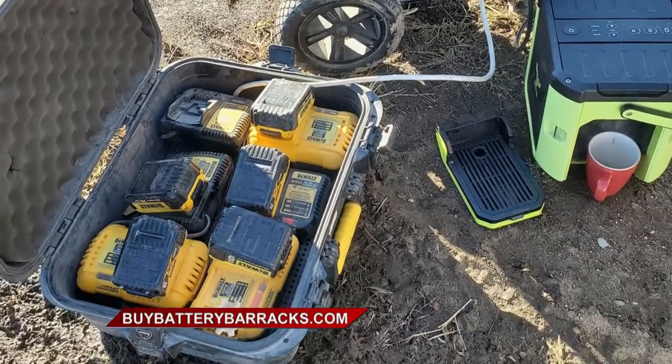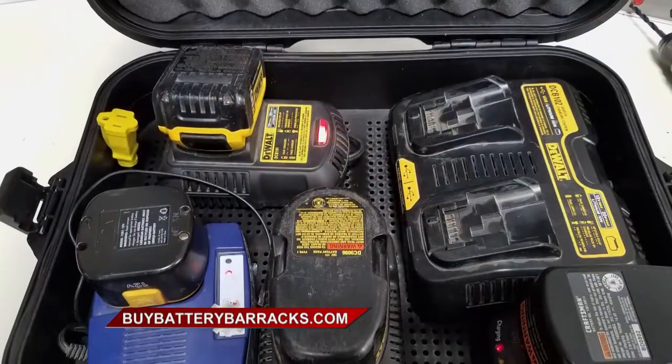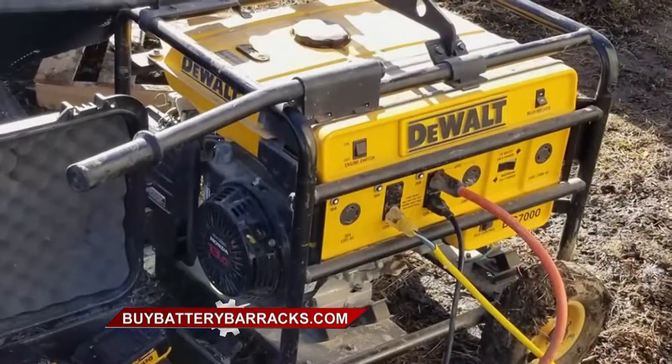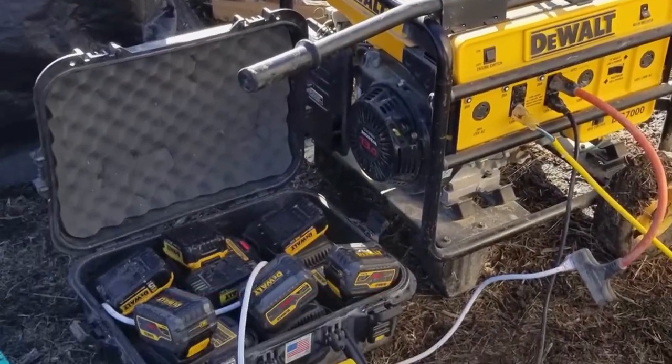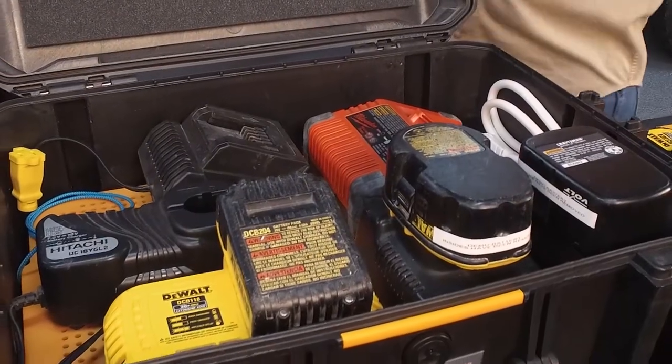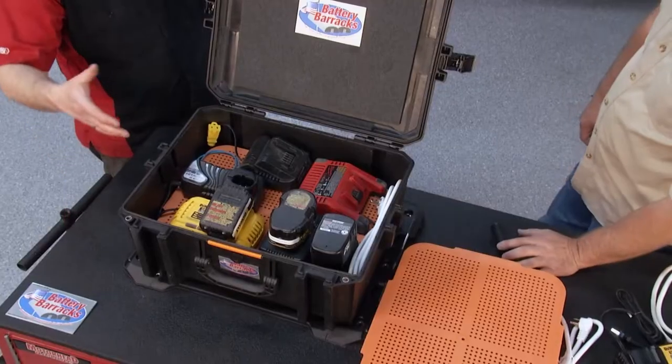At the end of the day, you just throw it back inside and close the lid. The box is waterproof, dustproof, and impact resistant — you can throw it in the back of an open pickup or your tool trailer. It also helps you keep inventory. If you're a business owner, your tools will last longer and you'll make sure you keep all of them.